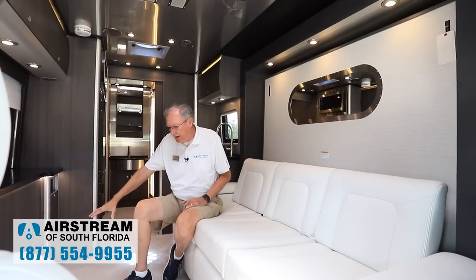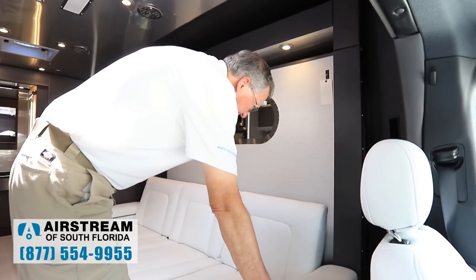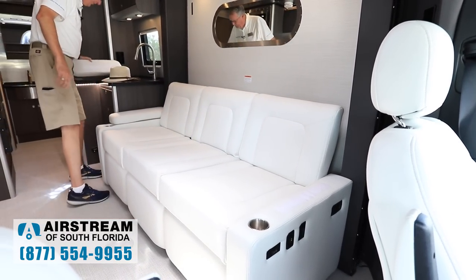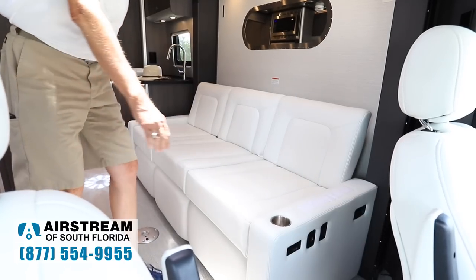When the slide is not out, you will not have that big walkway, so you'll need to get over the bed to access the bathroom, but everything is accessible. That way you can stay somewhere where you're not allowed to put the slide out. Let's put this bed down real quick — it's real simple. You can actually have it put away with the bedding still on it, so it's quick and easy and you don't have to build your bed every night.